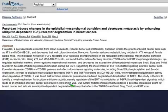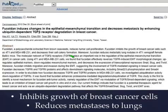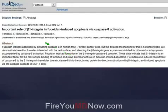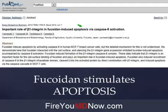Here's a PubMed study I pulled for those who don't think what we're doing is science-based. This one shows that Fucoidan inhibits the growth of breast cancer cells and has been proven to reduce the metastasis of breast cancer from the breast to the lungs — that's a pretty big deal. Here's another one: the important role of beta-1 integrin in Fucoidan-induced apoptosis — which in plain terms means Fucoidan stimulates apoptosis.